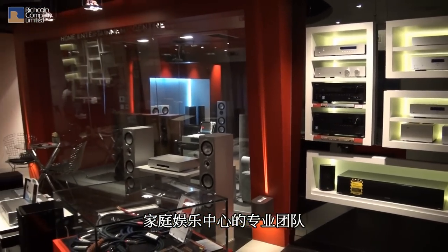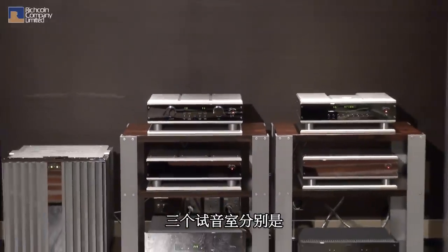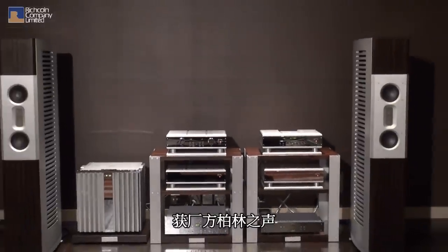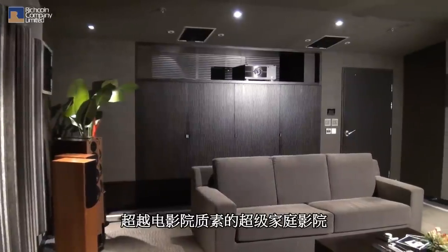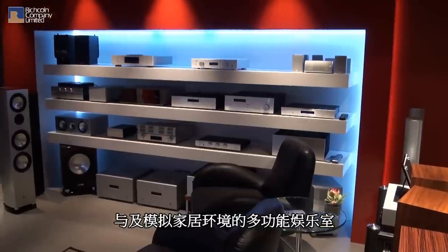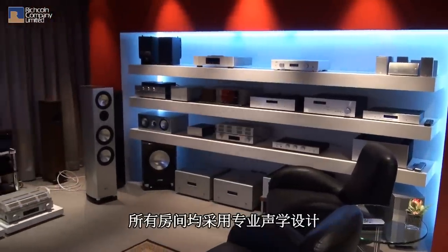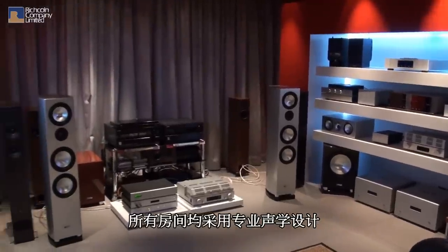The professional showroom, where you'll be welcomed by an expert team of staff, comprises three rooms: an officially recognized high-end audio room, a super home theater with professional equipment, and a home-simulating multipurpose room. All rooms adopt unique professional acoustical design for particular purposes.